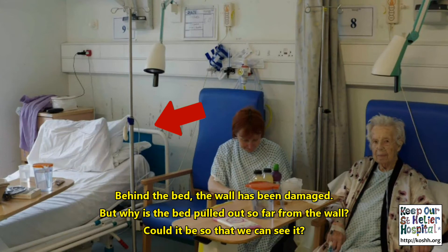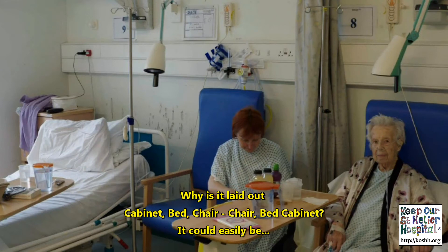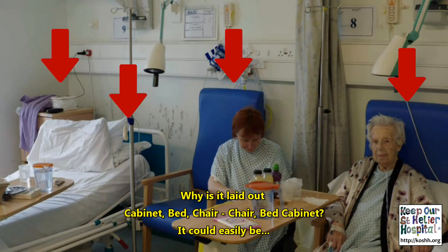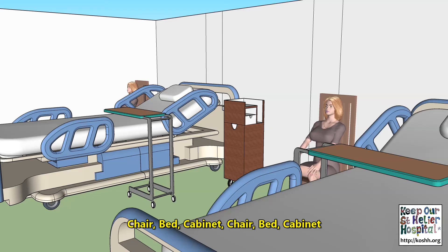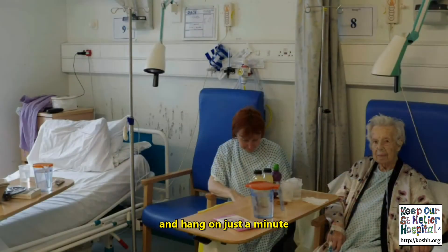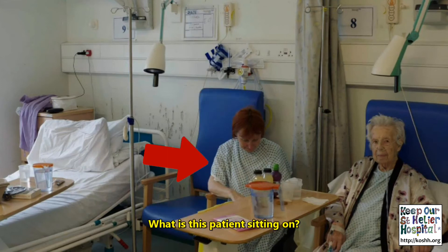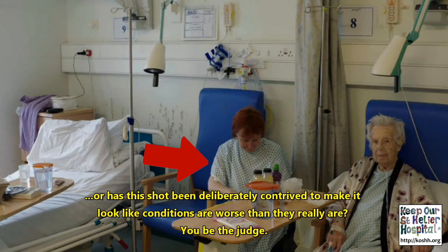But why is the bed pulled out so far from the wall? Could it be so that we can see it? And if this is supposed to show how the patients end up sitting too close to each other, why has the furniture been laid out like this? Why is it laid out cabinet, bed, chair, chair, bed, cabinet? It could easily be chair, bed, cabinet, chair, bed, cabinet. And hang on just a minute, that chair on the left is empty. What is this patient sitting on? Or has this shot been deliberately contrived to make it look like conditions are worse than they really are? Well, you be the judge.